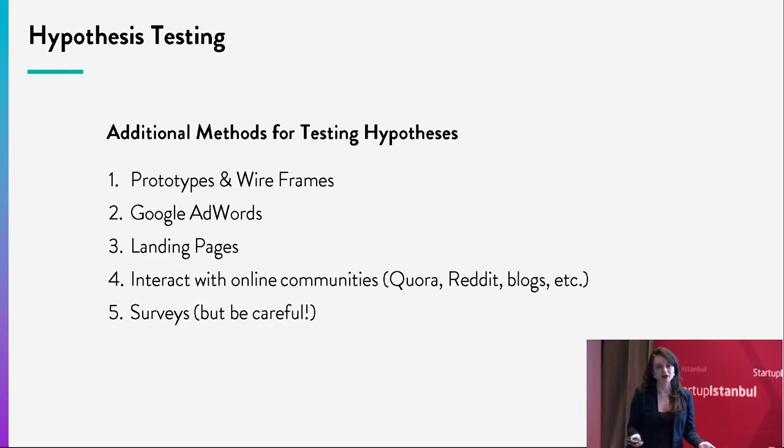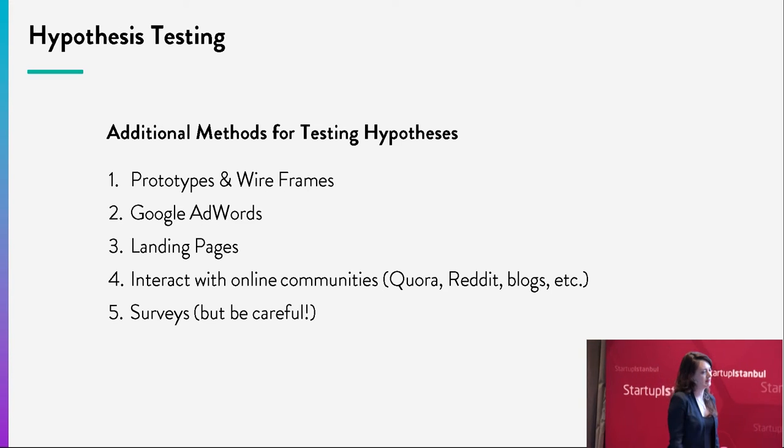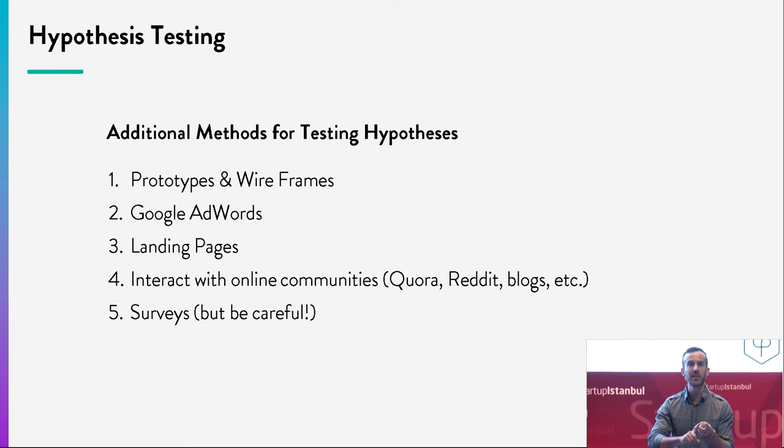Customer interviews aren't the only way to get feedback — especially early on, they give you the richest data. But you can also use prototypes and wireframes, Google AdWords to see click-through rates, landing pages to measure email signups, online communities like blogs, Quora, and Reddit, and surveys used in a specific capacity. The same methodology holds true across all these methods: define your hypotheses, build the experiment, engage, measure, learn, and repeat — whether you're showing a prototype or testing a specific value proposition.